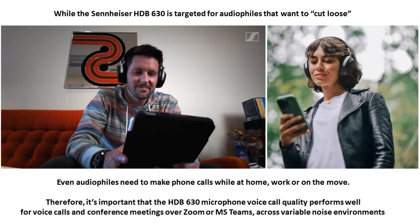While Sennheiser makes no claims with respect to voice call quality performance on the HDB630, since many people will be using these headphones for voice calls and conference meetings over Zoom or Microsoft Teams while at home, at work, or on the move, it's important that the HDB630 performs well for voice calls.